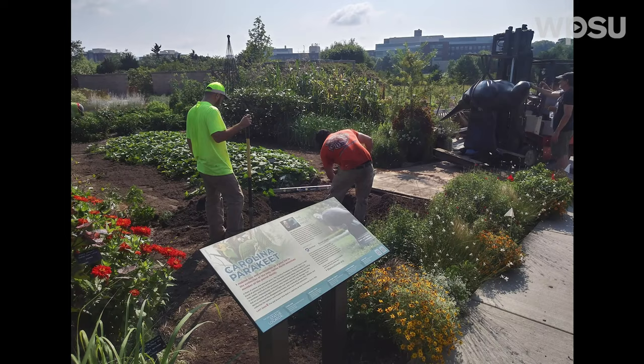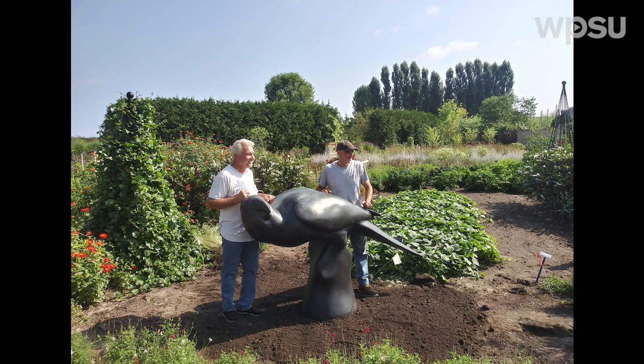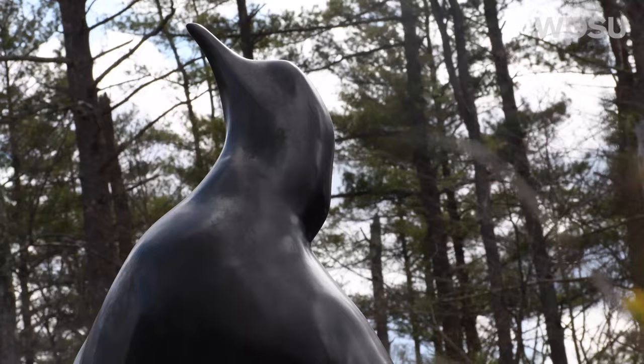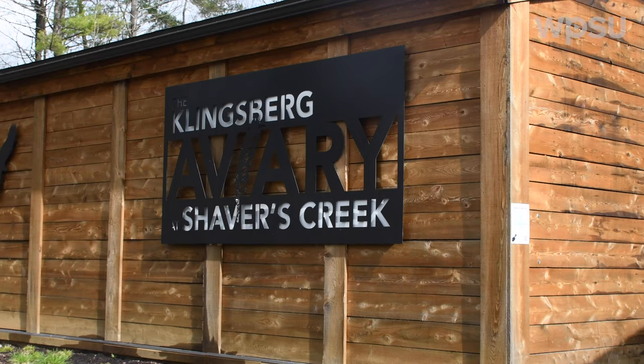The Lost Bird Project is a year-long exhibit here at Penn State. The sculptures were installed on the 24th of August in 2021 and they'll be here through the end of August 2022. I'm not sure where the sculptures are headed yet, but I'm excited to say that the Passenger Pigeon sculpture is going to remain at Shaver's Creek in perpetuity. We had a generous gift by a local philanthropist, Cyrus Glingsberg, who also named the aviary at Shaver's Creek, so you'll be able to come see the Passenger Pigeon at Shaver's Creek for years and years to come.